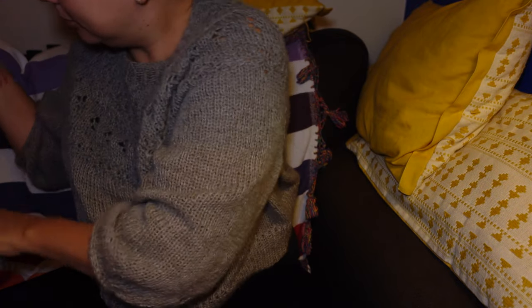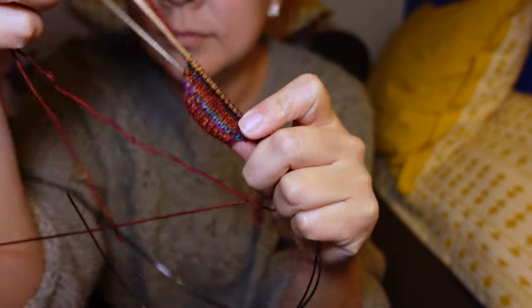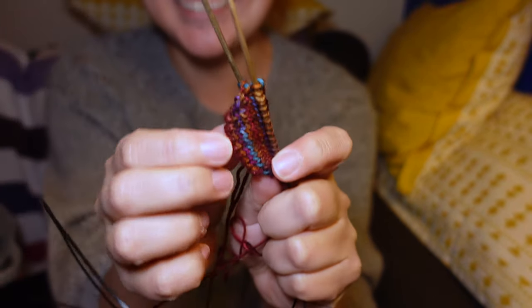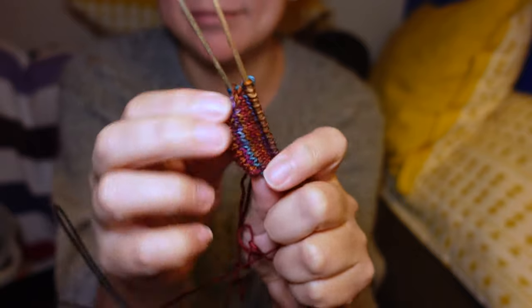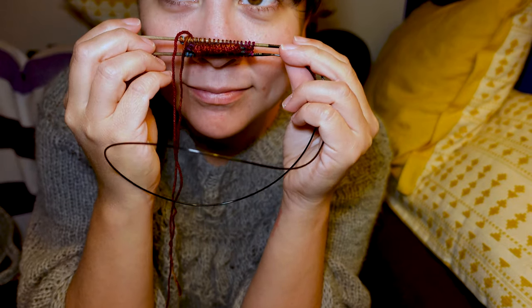I can't stop looking at it — it's wonderful. These are toe-up socks, and I actually really like them. Toe-up socks are adorable; you can see the progress from the foot up, and it also makes a cute little nose.